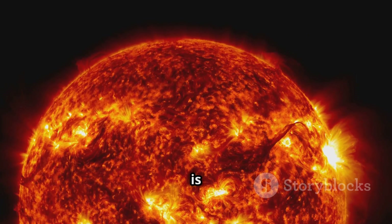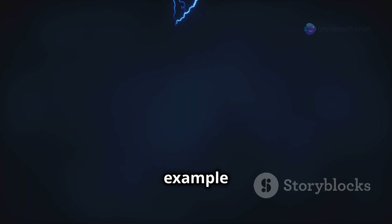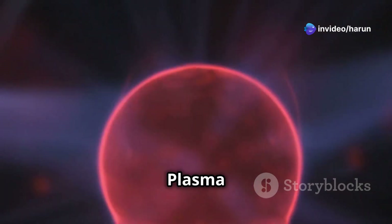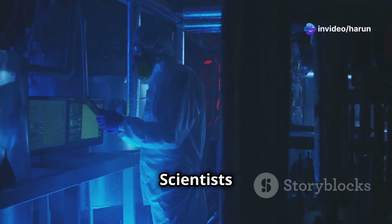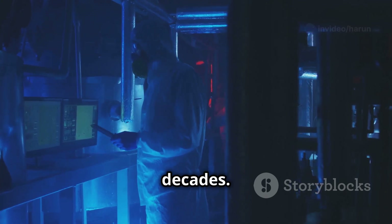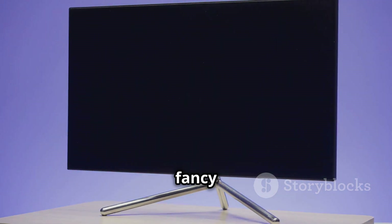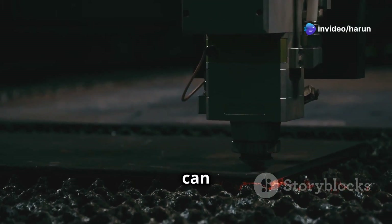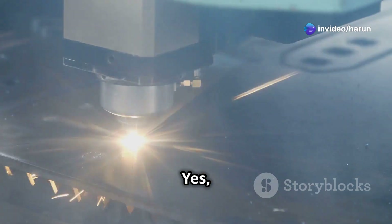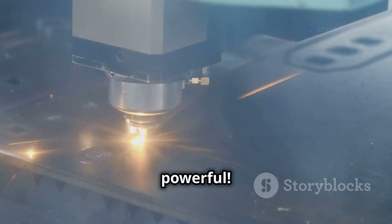Think of the sun — it's essentially a giant ball of hot plasma. Lightning is another example of plasma here on Earth. Plasma is all around us, even if we don't always realize it. Scientists have been studying plasma for decades and use it in various technologies, like plasma TVs and plasma torches that can cut through metal. Plasma can be incredibly hot and powerful.